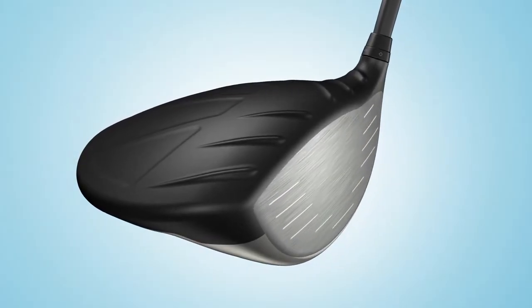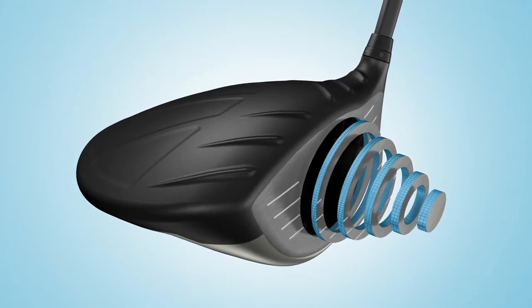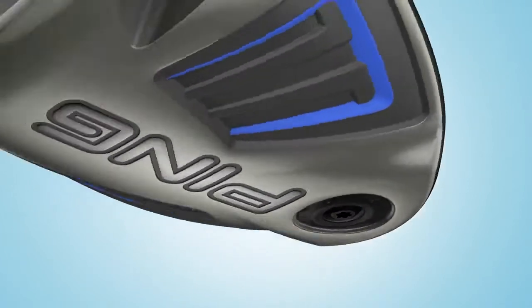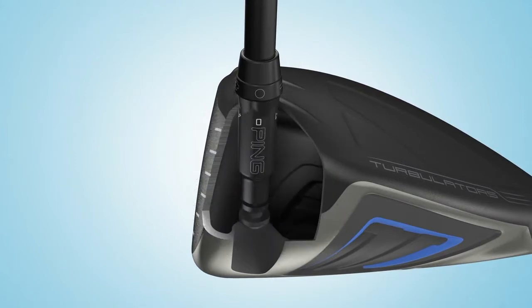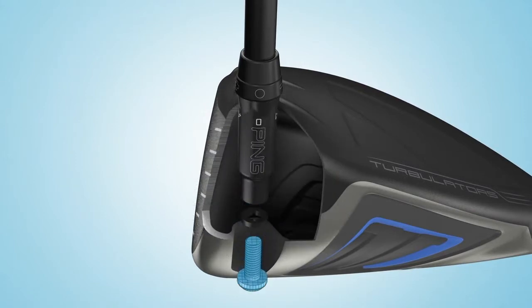A lot of people have been raving about what you can do with the Ping drivers as well. Ping drivers are steady. They might not offer the full adjustability in loft and lie that some other manufacturers do, but I tell everyone the same thing — with a Ping driver you almost have to whiff not to get a decent result. From toe to heel, if you get good contact or even halfway good contact, you'll get a good result.